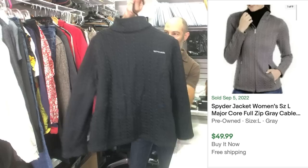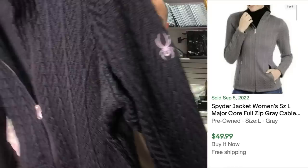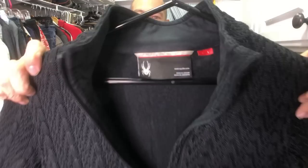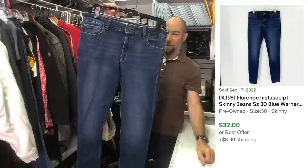This is a spider cable knit full-zip cardigan jacket. Careful with this brand — this brand is now sold at Costco. So you gotta be careful, make sure to comp it. We can't comp anything at the bins unless we go outside, which is awkward — we have zero service in there.